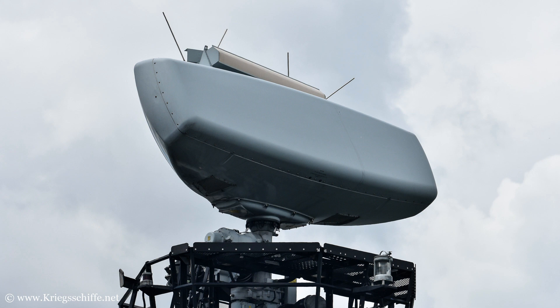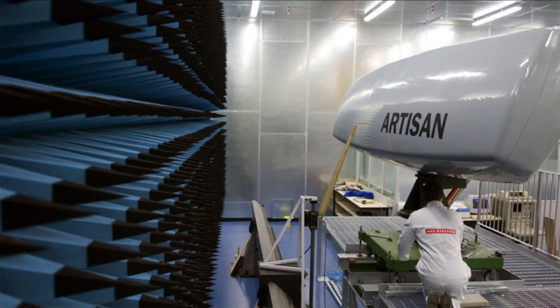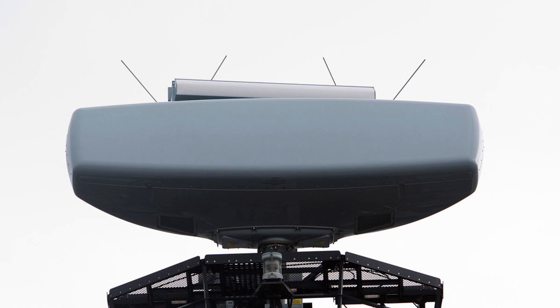The Type 997 Artisan is a medium-range air and surface surveillance phased array 3D radar system developed and manufactured by BAE Systems for the Royal Navy of the United Kingdom. It offers an impressive operational range of 200 kilometers, which is equal to 110 nautical miles.